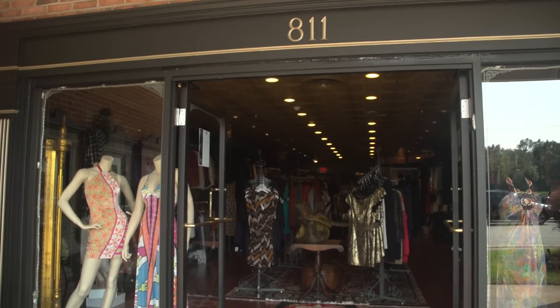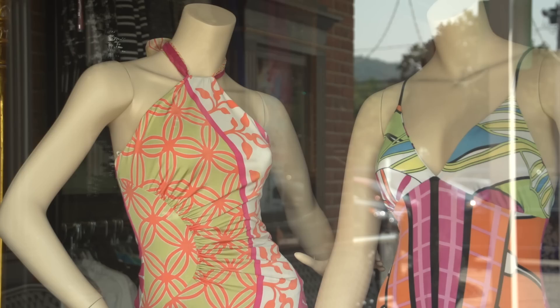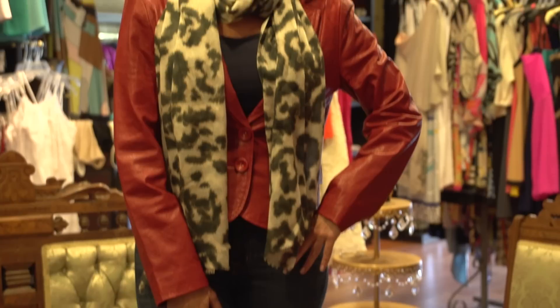Hi, we're Mindy and Paula Shapiro of The Style Duo. Today we're here at Boutique 811 in Franklin Lakes, New Jersey. Today we're here to discuss how to dress for temperatures in the 50s.